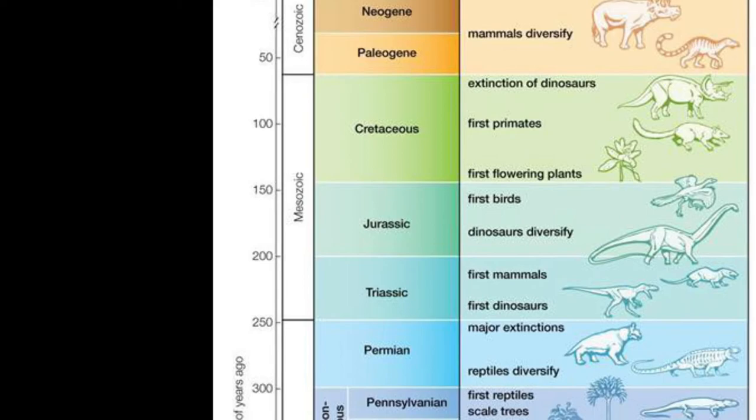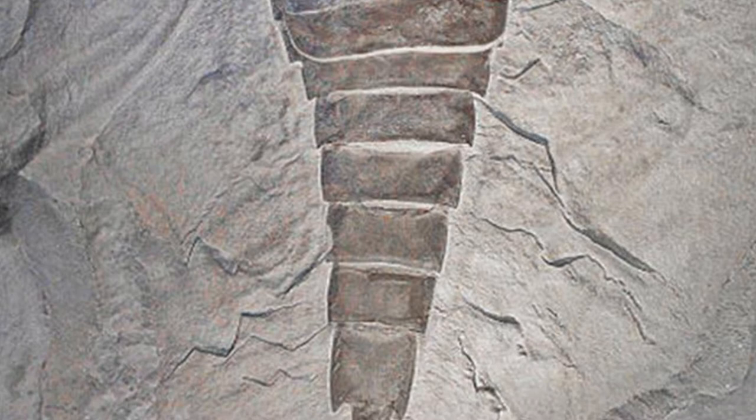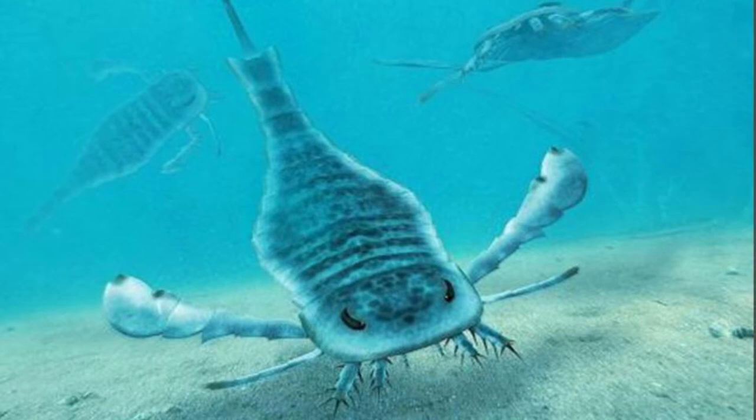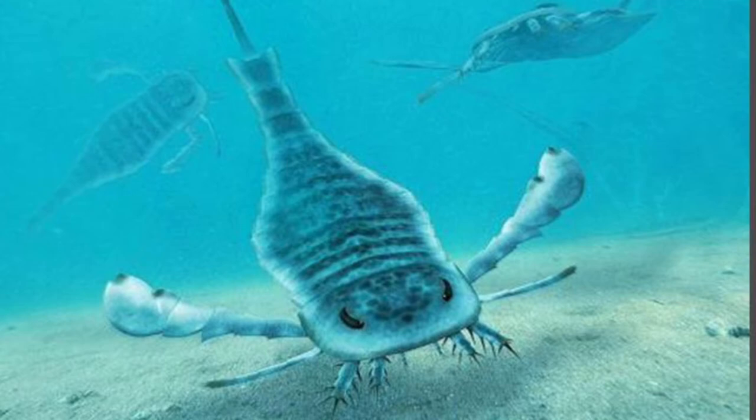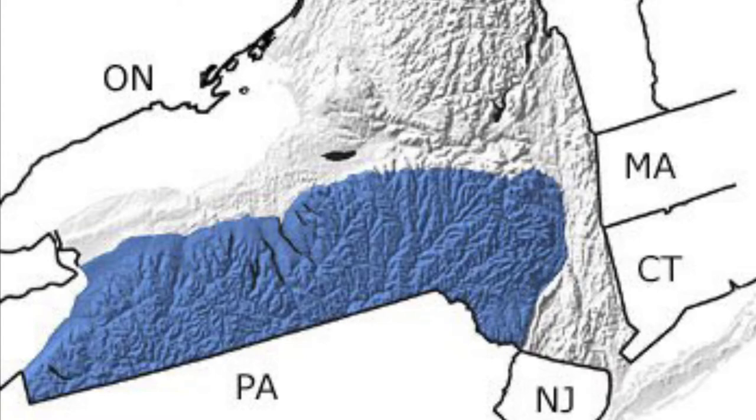New York's state fossil is the Eurypterid. A close relative of horseshoe crabs, scorpions, and spiders, the Eurypterid lived more than 400 million years ago. Known as water scorpions, Eurypterids are thought to be among the most fearsome swimming predators of the Paleozoic era. They were found along the bottom of shallow, brackish seas that extended from what is now Buffalo to Schenectady and south to Poughkeepsie. The fossils are rare worldwide and only found in a few states in America. In New York, they are locally abundant in dolostone and shale that's 400 to 415 million years old. Most Eurypterid fossils measure 4 to 8 inches in length.